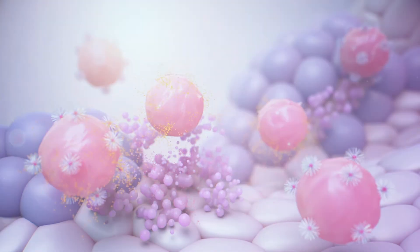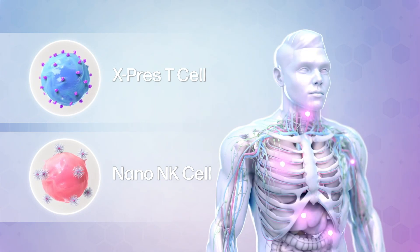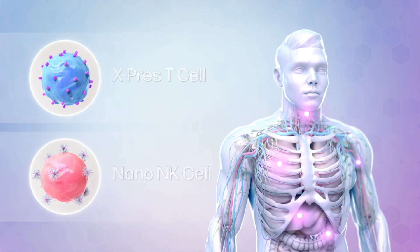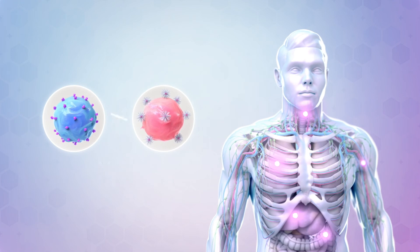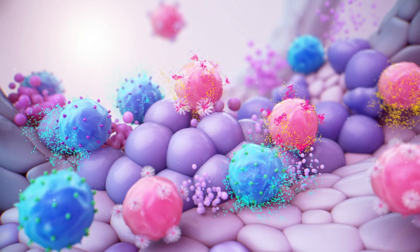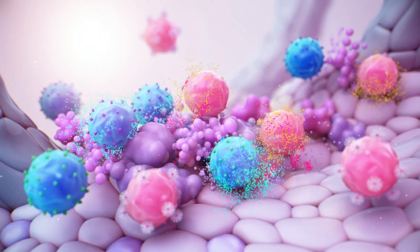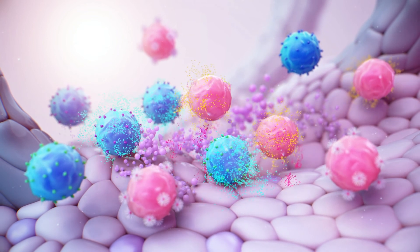These nano-NK cells and express T-cells can target and kill different types of cancer via monotherapy or combination therapy using both. With our cutting-edge technologies and life-saving therapeutics, GI Cell will win the fight against cancer.